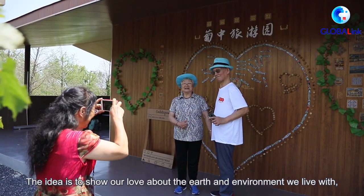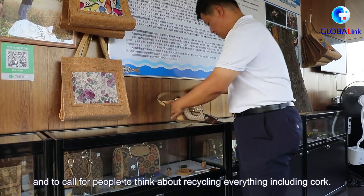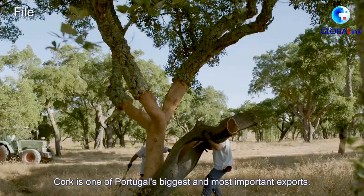The idea is to show our love for the earth and the environment we live in, and to call on people to think about recycling everything, including cork. Cork is one of Portugal's biggest and most important exports.